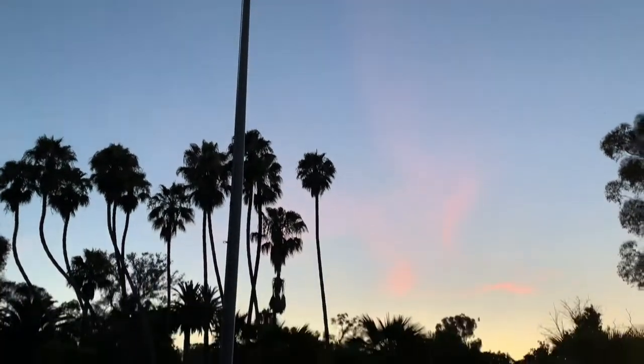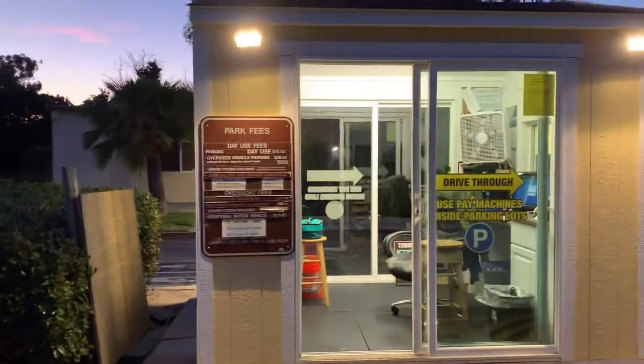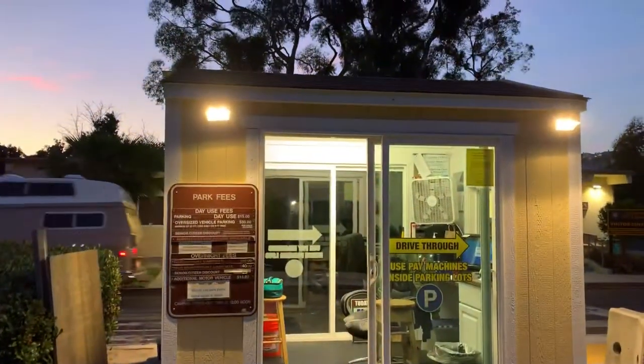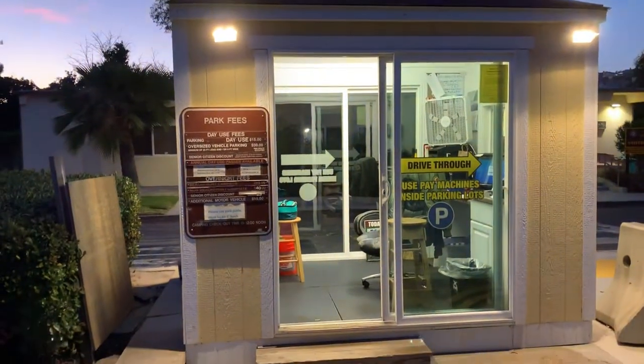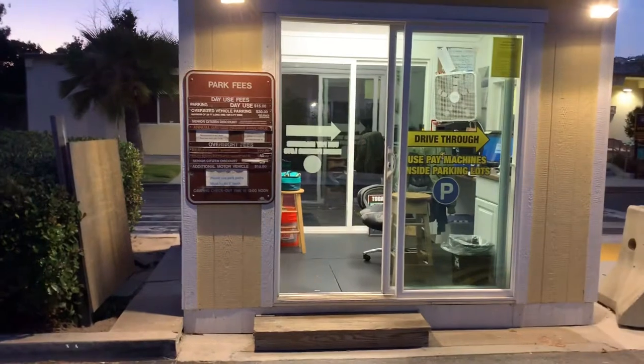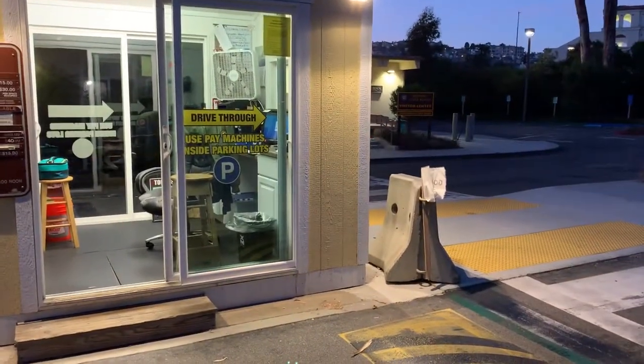I'm still here at Doheny State Park and what I'm doing now is documenting the kiosk that I'm in most of the day. This is door number one, the window, and my shift is 1:30 to 9:30. These people are exiting the park.